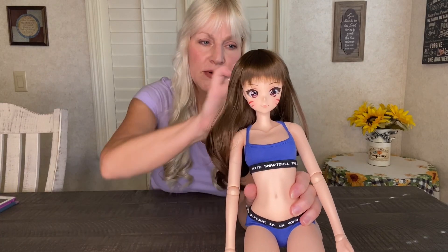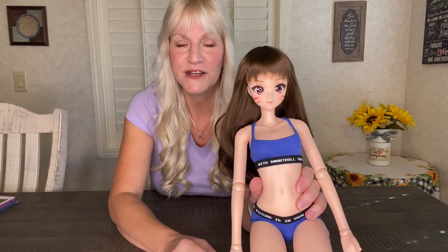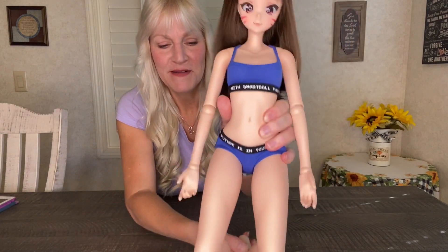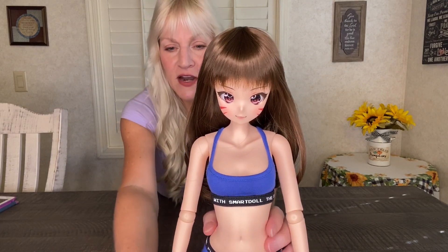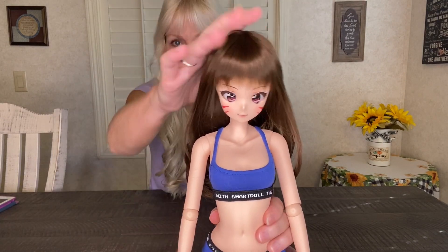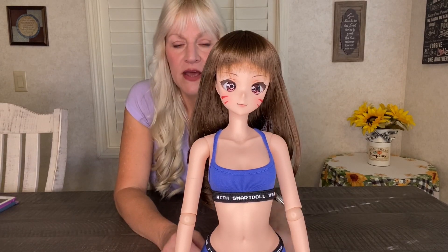I'm going to always pick out my favorites and enjoy them, whether they go together or not. Some people want to stick with one style or the other, and that's fine — whatever makes you happy with your collection is what you should do.